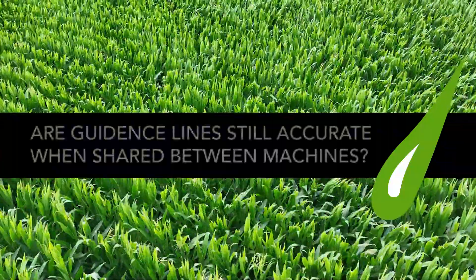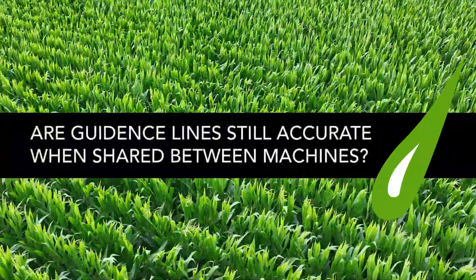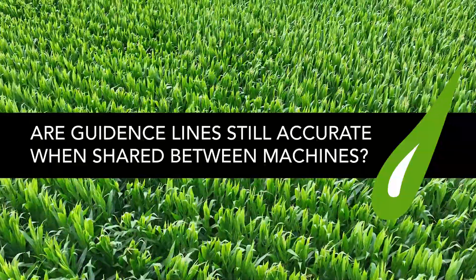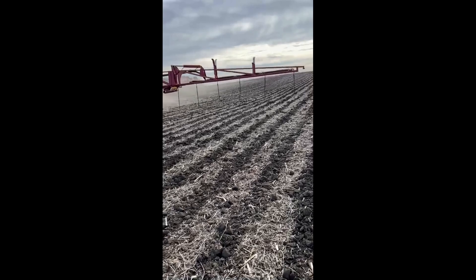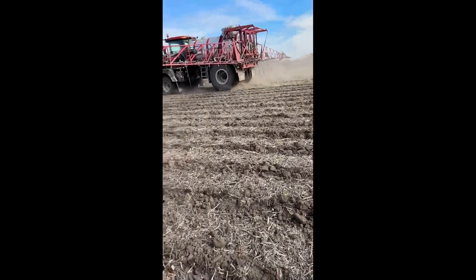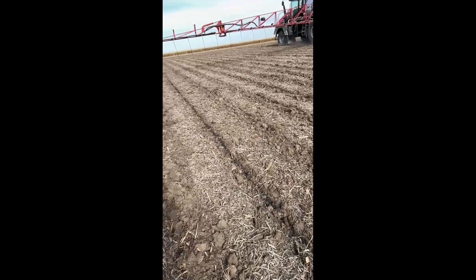Tell us a little bit about guidance line management. There are a lot of concerns about sharing guidance lines between equipment A, B, and C. There's a lot of concern that when you put the lines from one planter into a floater, they're not going to match up quite right or they're going to be off a little bit. That's the concern — and that's not been our experience.